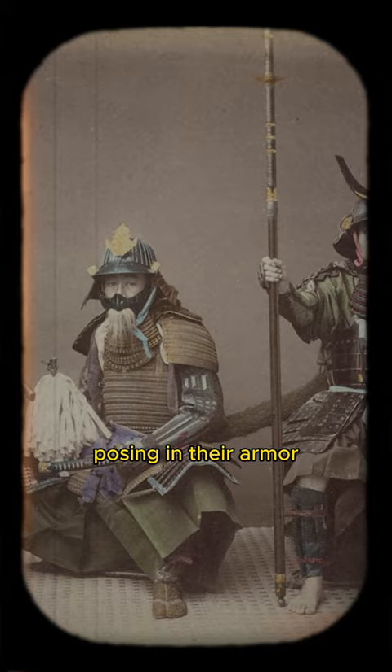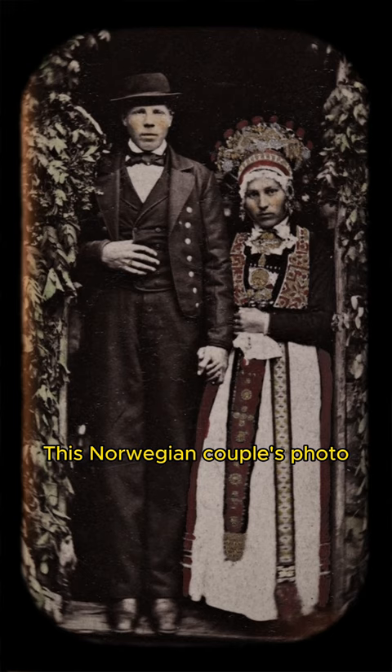This Norwegian couple's photo is also from the 1800s and was hand-colorized, showcasing their traditional attire.